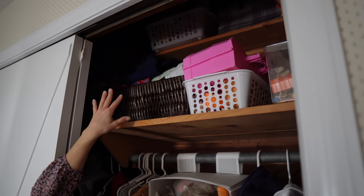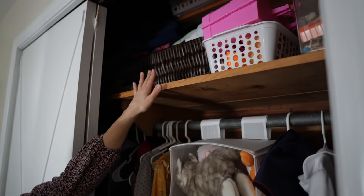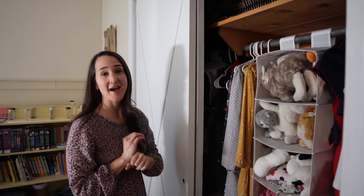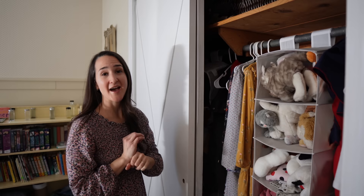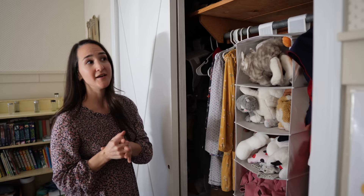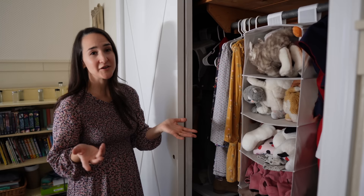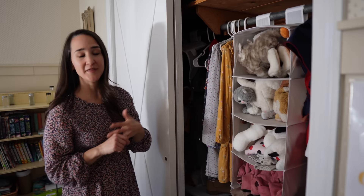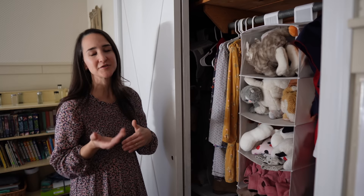Now that we have four children — ten and a half, almost eight, five, and two and a half — I can honestly say we have fewer toys than when we only had one child. As they've grown, their interests change and they have each other to play with. We've really pared down toys over the years to only things they truly love and use consistently. They love to read, play outside, and play with each other. We've minimized the toys they have to store and clean up, which means cleaning their rooms is not the fight it used to be.